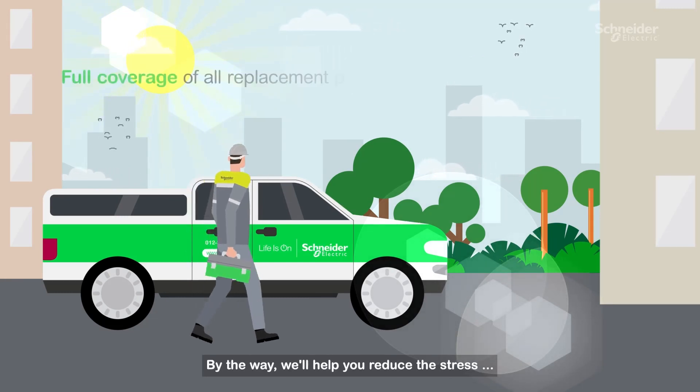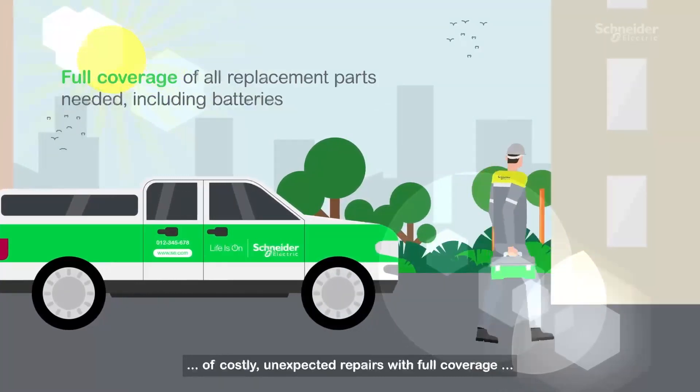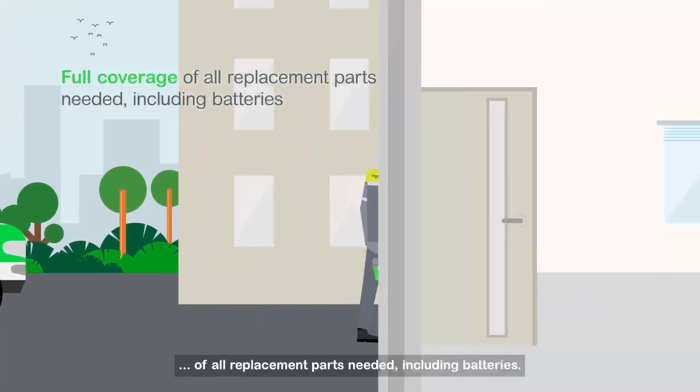We'll help you reduce the stress of costly, unexpected repairs, with full coverage of all replacement parts needed, including batteries.